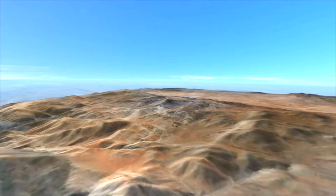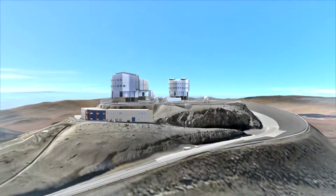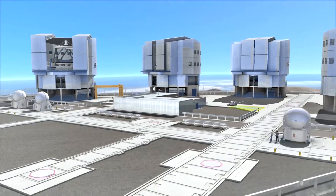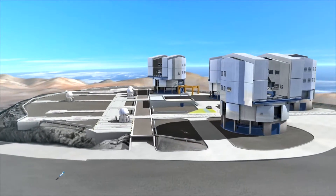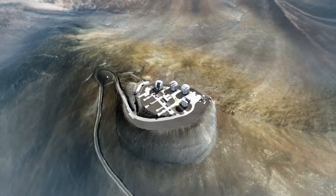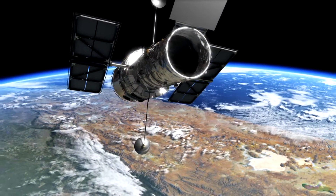Today we have telescopes of many different sizes and shapes. Some are on the ground, like ESO's Very Large Telescope located on a remote 2,600 metre high mountain in the Atacama Desert in Chile — seen here in one of the most sophisticated computer models ever made. Some telescopes are in space, like the Hubble Space Telescope, in orbit around Earth almost 600 kilometres further up.